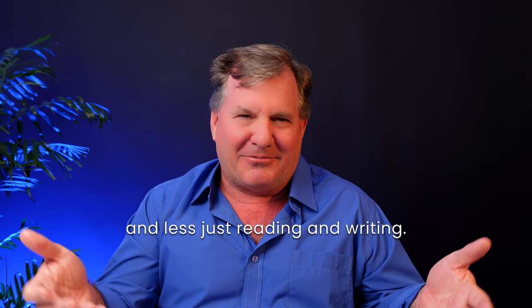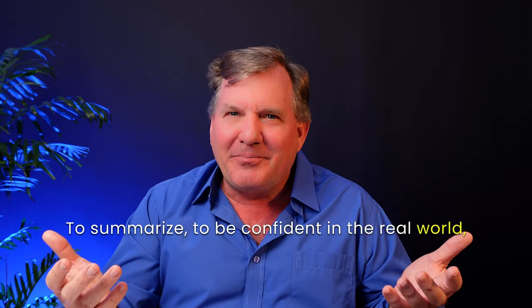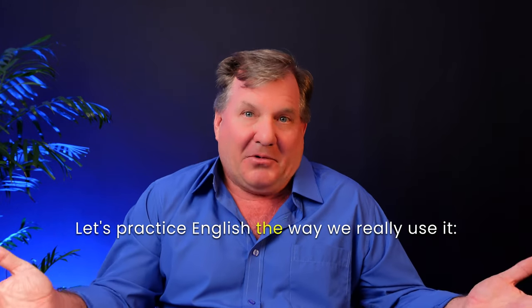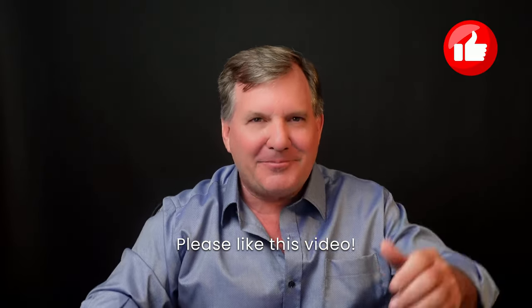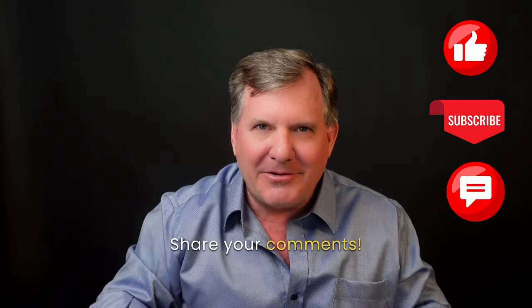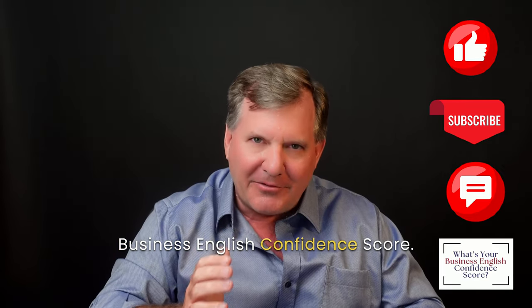To summarize: to be confident in the real world, let's train for it. Let's practice English the way we really use it — speaking and listening. Please like this video, subscribe to the channel, share your comments, and I also invite you to learn your business English confidence score. You'll find the link in the description below this video.